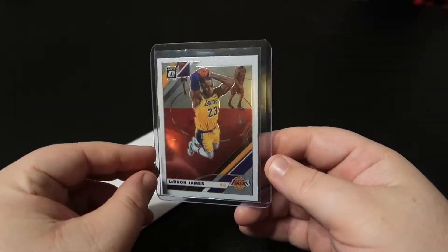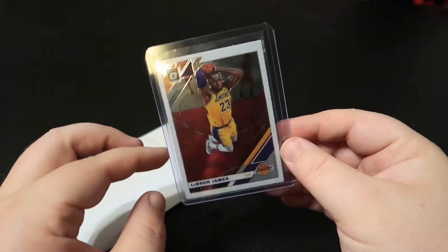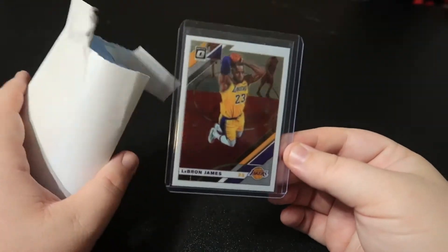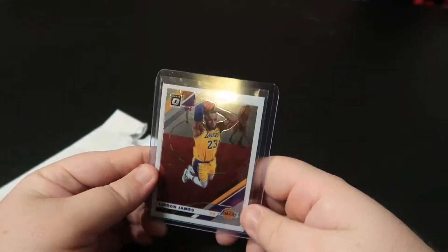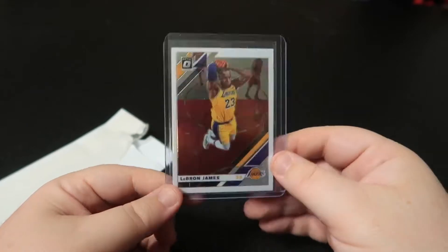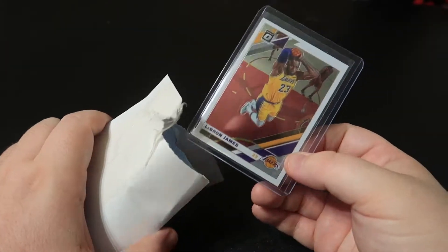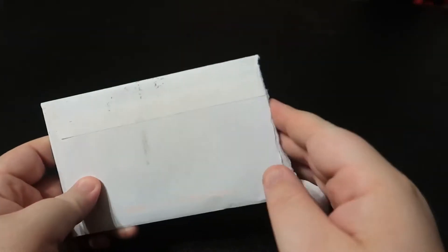This first card is the LeBron Optic from this year. I kind of had my eye on this one for quite a while. This was at one time going for 15 to 20 bucks and recently it's dropped — I think I got this for three bucks. This is kind of the perfect example: it's LeBron, and anything LeBron can get hot at any point in time. Maybe I flip this later on, but if I don't, it's a LeBron, so I'll put it in a box and one day show my kids. In my opinion, LeBron's one of the top players to ever play in the NBA — low risk pickup.